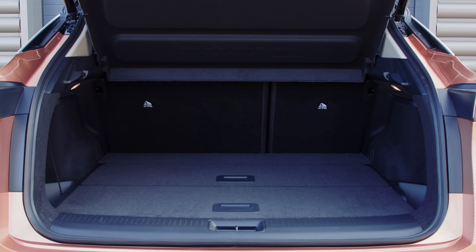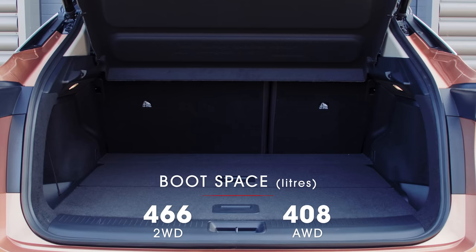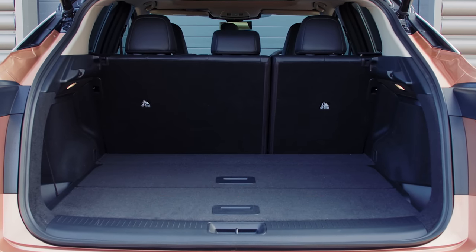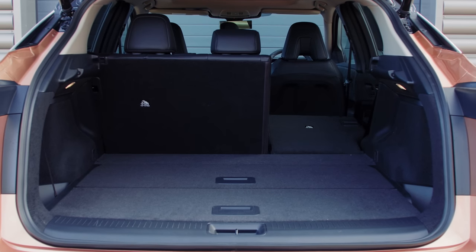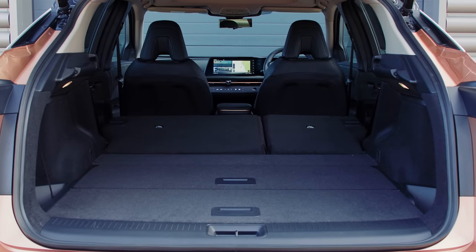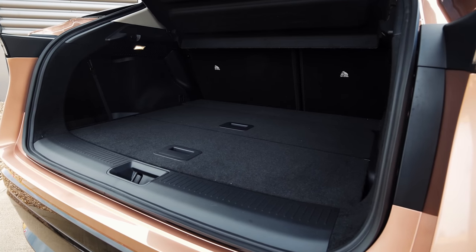The Ariya's boot isn't huge — a fair bit smaller than a Skoda Enyaq's — and if you go for a four-wheel drive e-Force model it becomes smaller still. There's enough space for a big shop or a short family holiday, though, and you can fold down the rear seats when you need to carry more. The Ariya doesn't have a front boot or frunk, but there is enough space under the main boot floor for the charging cables.